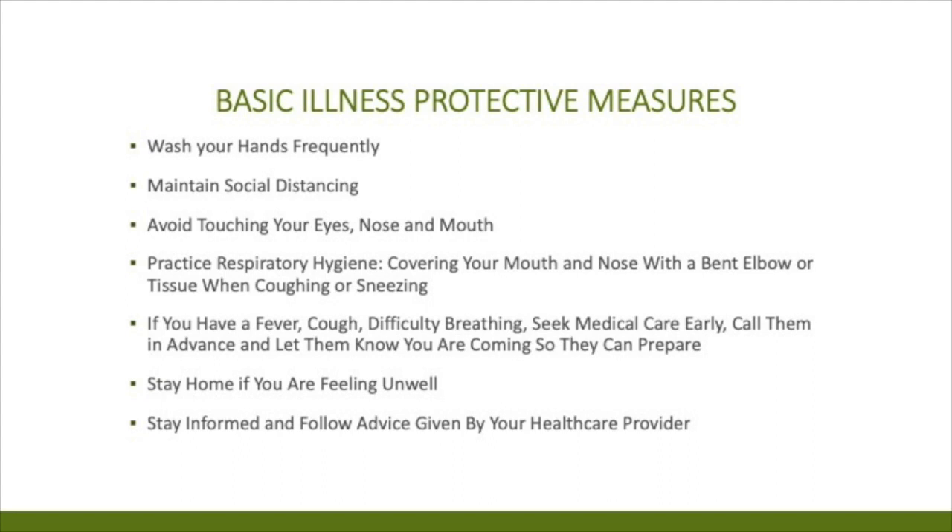Basic illness preventative measures include washing your hands frequently, maintaining social distancing six to eight feet apart, and avoiding touching your eyes, nose, and mouth. Practice respiratory hygiene — cover your mouth with a bent elbow when you sneeze or cough. If you have a fever, coughing, or difficulty breathing, call your doctor, let them know you're coming in or describe your symptoms so they can be prepared. Stay home if you're not feeling well, and follow any advice from your healthcare provider.